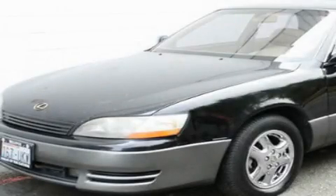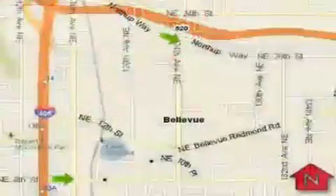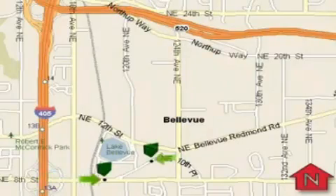We invite you to contact us today to learn more about this vehicle. When you walk into our dealership, whether to purchase a vehicle or to visit our service department, you should feel like a guest in our home.